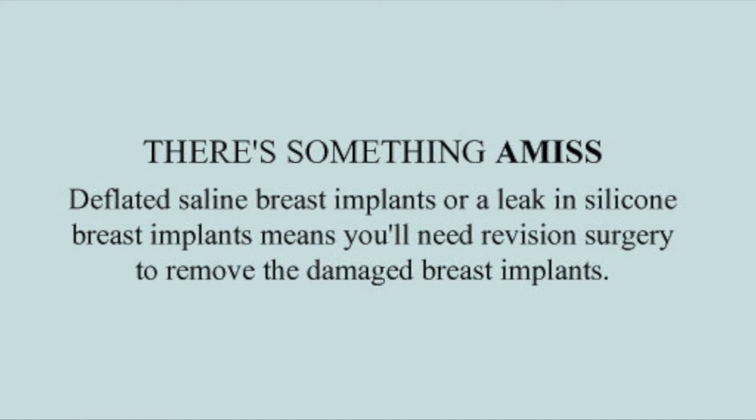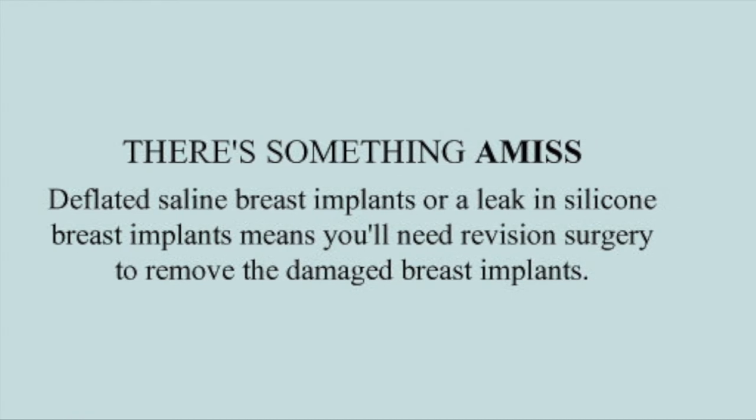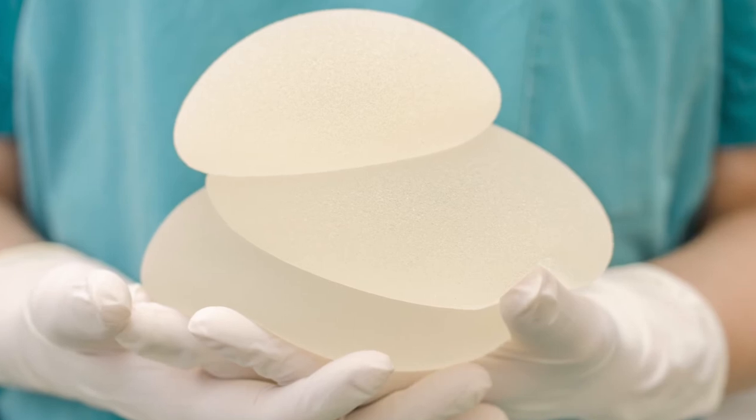Deflated saline breast implants or a leak in silicone breast implants means you'll need revision surgery to remove the damaged breast implants.